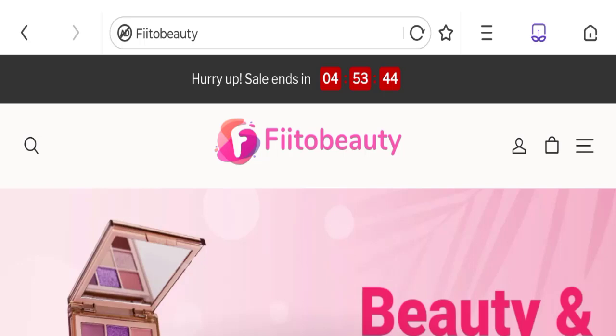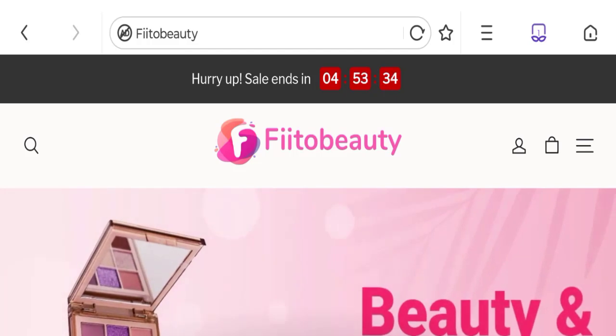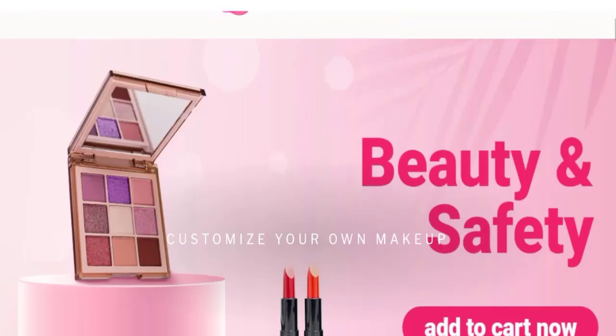Hey guys, welcome to the new video on this channel. Today we are going to discuss the topic Fiito Beauty Reviews. In this video you will get to know all the legitimacy checkpoints of this website. Let's discuss all the details so that you can decide whether this site is legit or a scam.